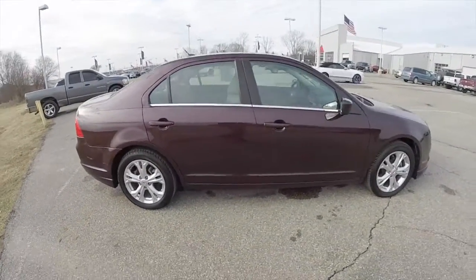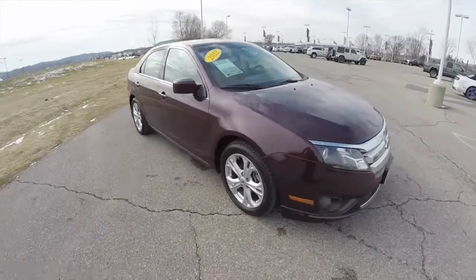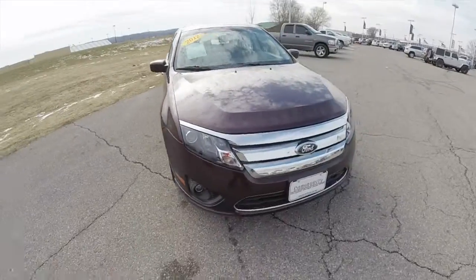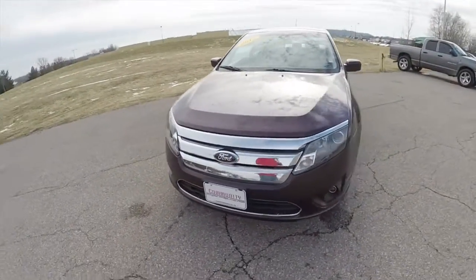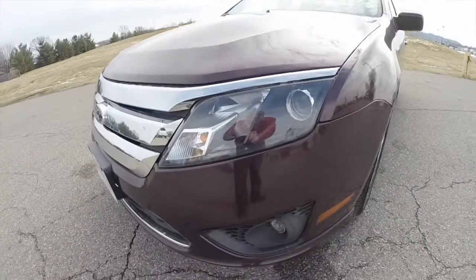This does conclude our quick walk around look at this 2012 Ford Fusion SE. If you have any questions or would like to see this vehicle, please contact your showroom. We have friendly sales staff who are more than happy to answer any questions you may have. And as always, thanks for watching.